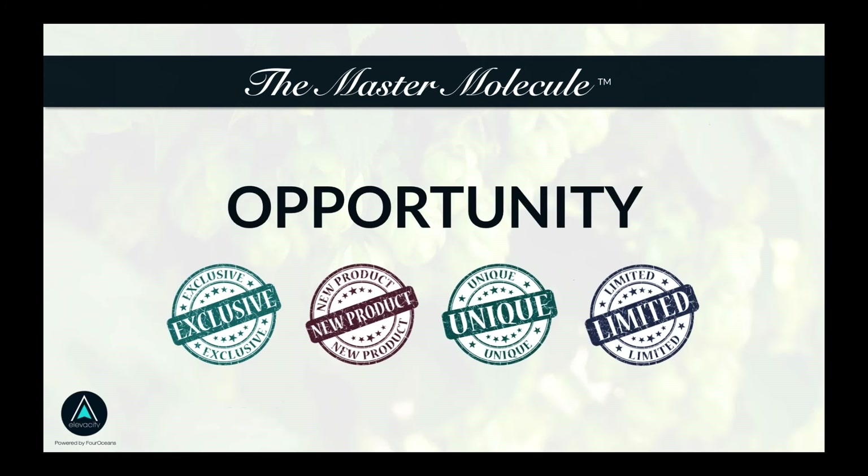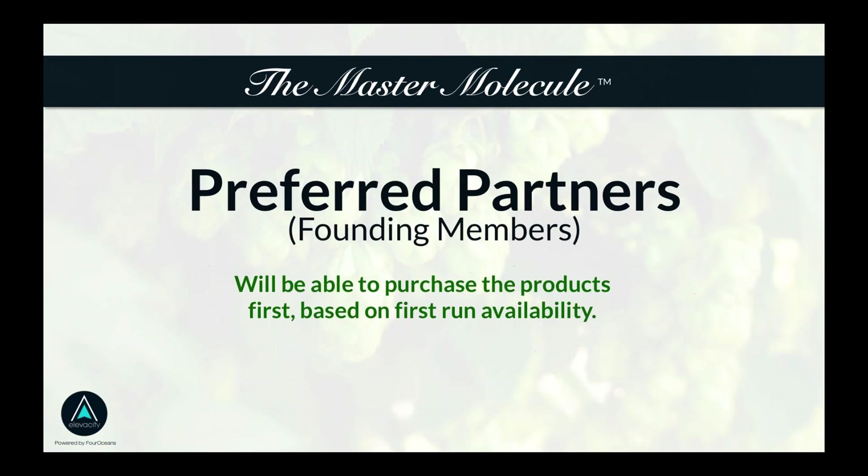There are four most relevant things about the opportunity in front of you right now. We have exclusivity — exclusive products you can't get anywhere else. They're new formulations that will be new to the world, unique, and limited. For the first two products, we've already secured the raw materials, but there will be a limited supply on this first run.